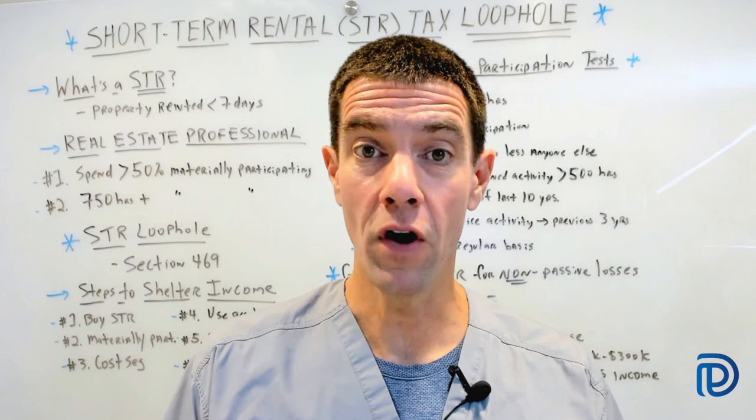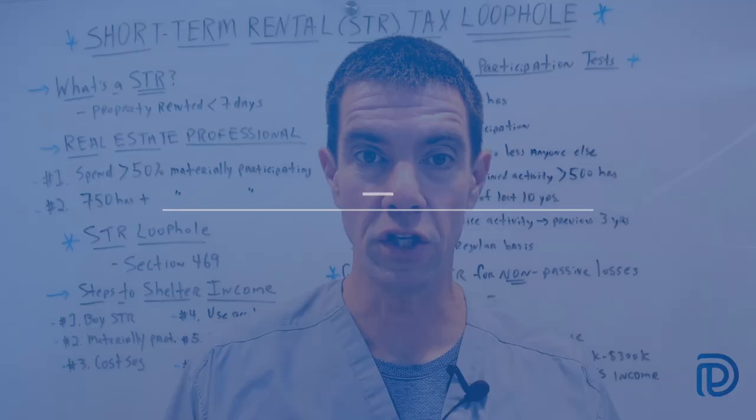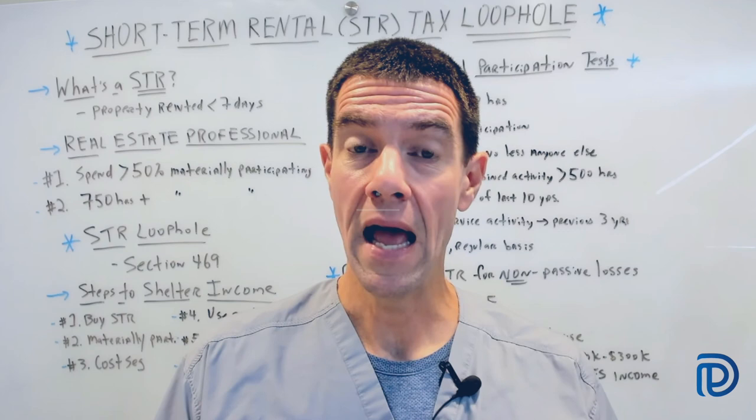You may have heard that becoming a real estate professional is a way to lower your taxes, but for many of us working full-time this simply isn't possible. If you want another option, in this video we're going to discuss a strategy called the short-term rental tax loophole — which isn't really a loophole, but a tremendous opportunity to save big time on your taxes.